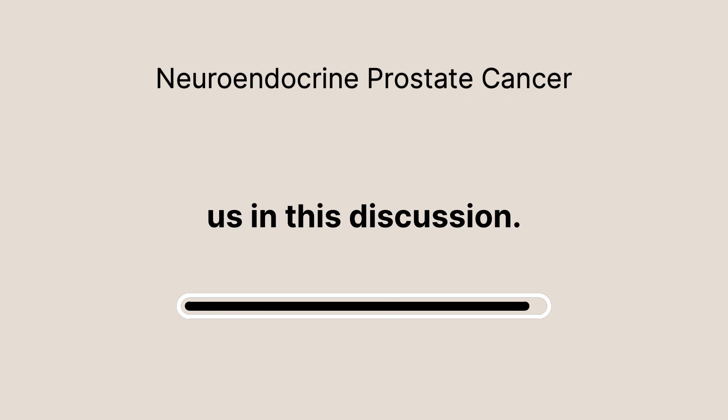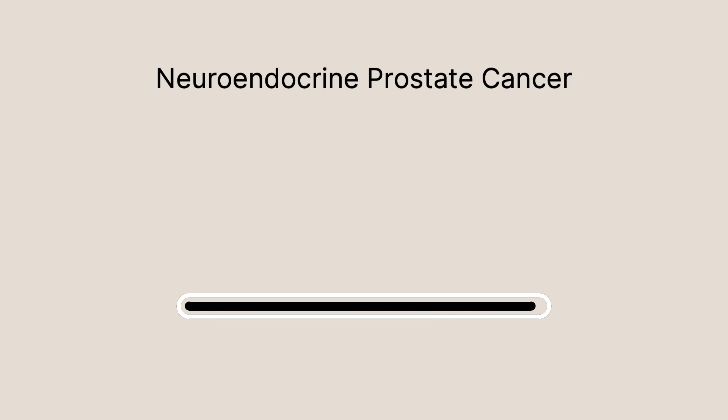Thank you for joining us in this discussion. If you found this informative, please give it a thumbs up, click on the subscribe button, and hit the notification bell so you don't miss our future updates. Stay informed, stay hopeful, and take care.